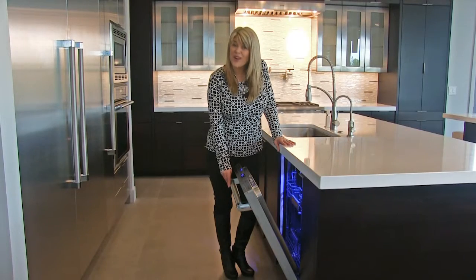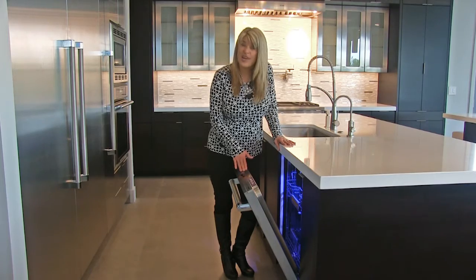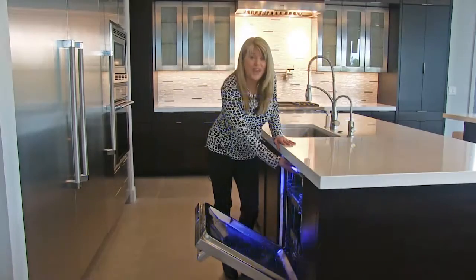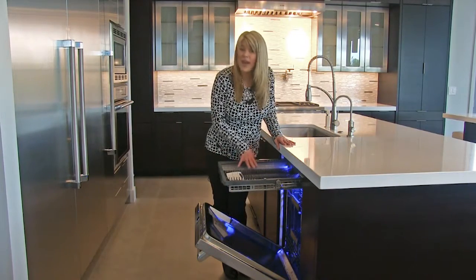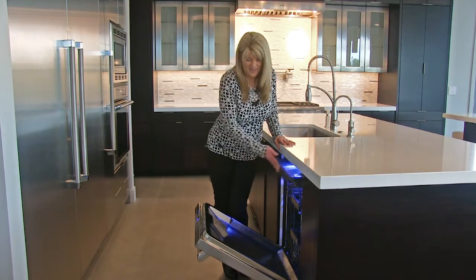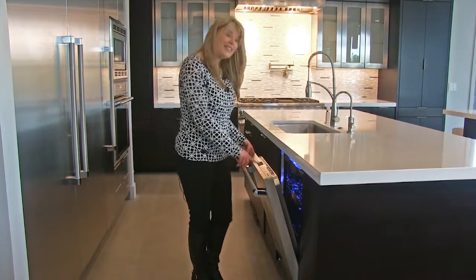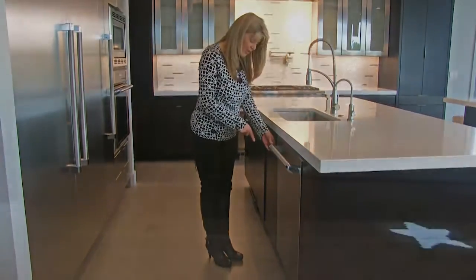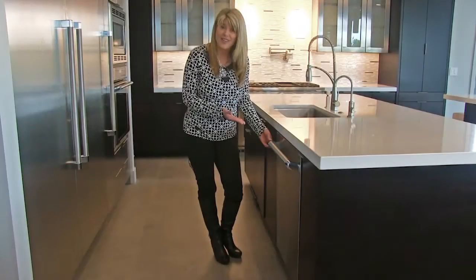At the end of the day when you're ready to clean up, we have our Thermador Star Sapphire dishwasher. Not only does it light up in blue, but we have a third rack where you can put utensils, cooking utensils, spatulas — anything that doesn't fit inside makes cleanup very easy. We've got hidden controls on the top and lots of features. One really neat thing about this dishwasher: it is so quiet that they actually have to put the time remaining on the floor, so you never have to worry about opening the dishwasher when your cycle's not done.